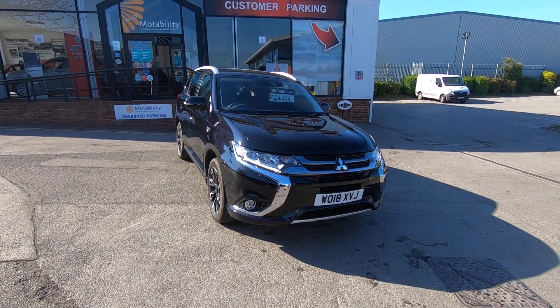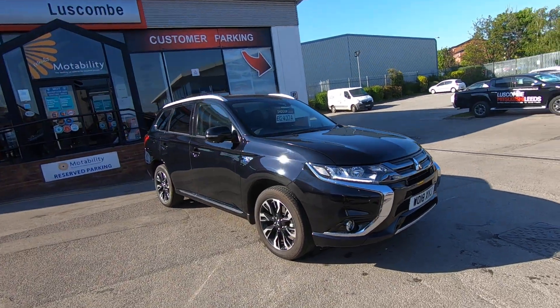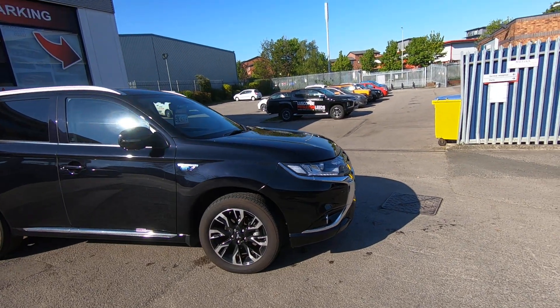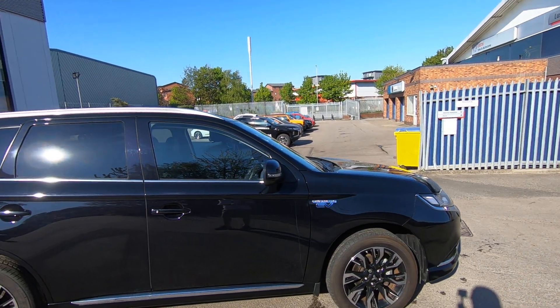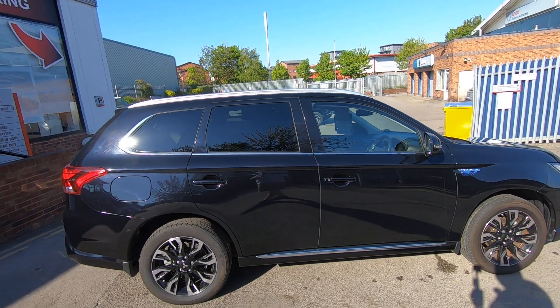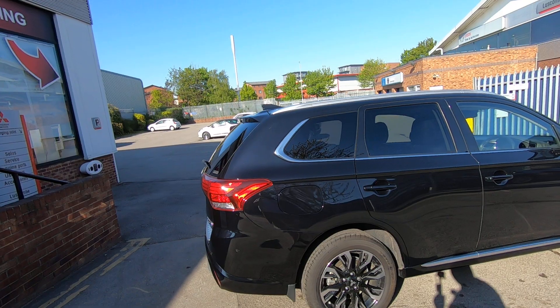Hello and welcome to Luskan Mitsubishi Leeds walk-around video of the PHEV 4HS that we have in stock. As you can see, with the 4HS it has the front and rear parking sensors plus the 360-degree camera, so basically you're safer when reversing. This one is in amethyst black and it's one of the last of the two-litre petrol engine PHEVs — basically a plug-in hybrid electric vehicle.